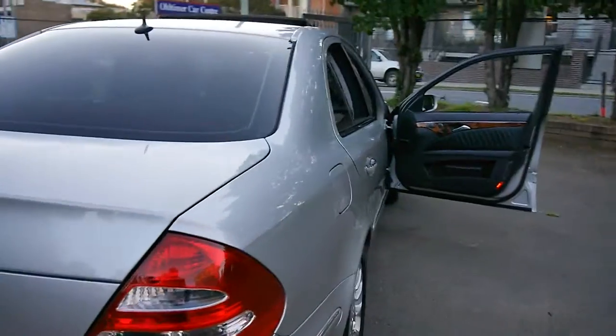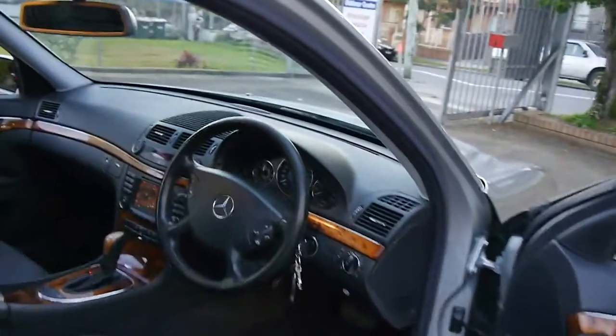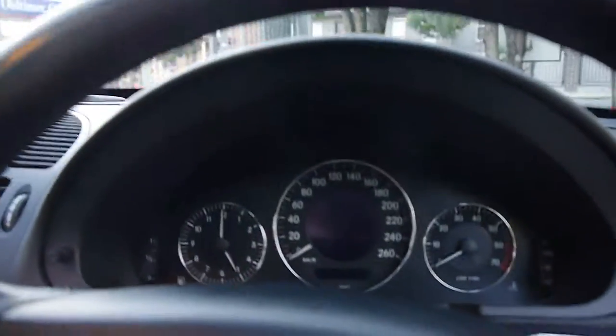My name is Richard, or you can see Phil or Mac, and come here every single day except for Sunday. I'm just going to jump inside and turn it on, and we'll have a listen to it. Obviously, it does have the spare keys.